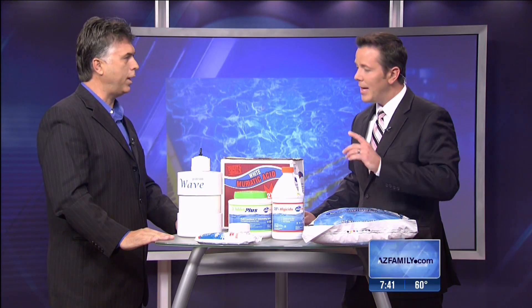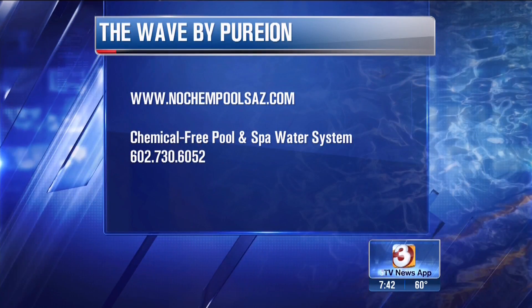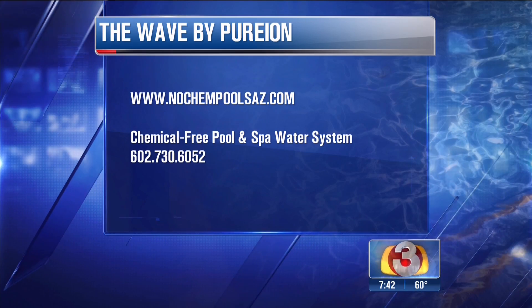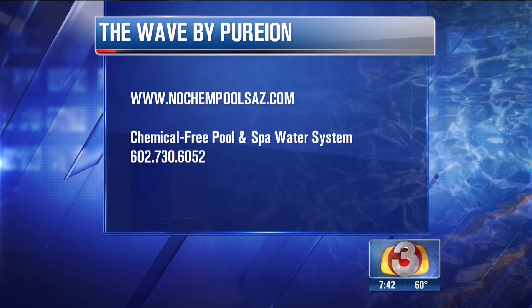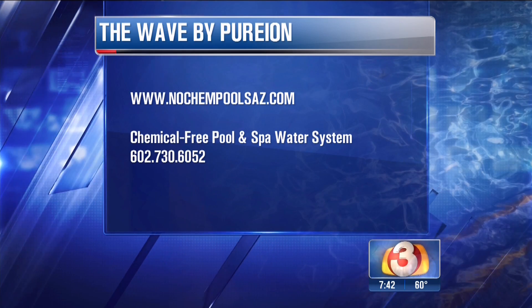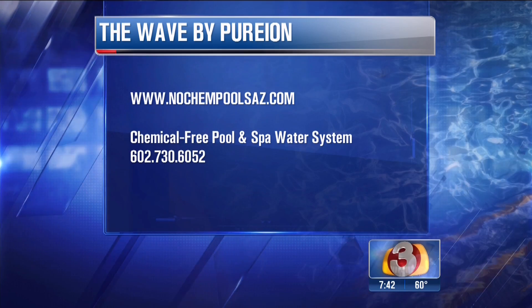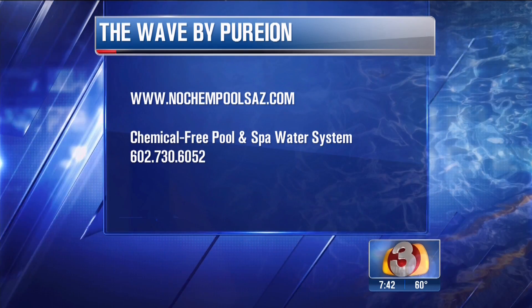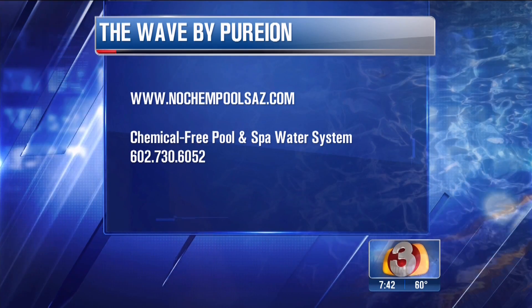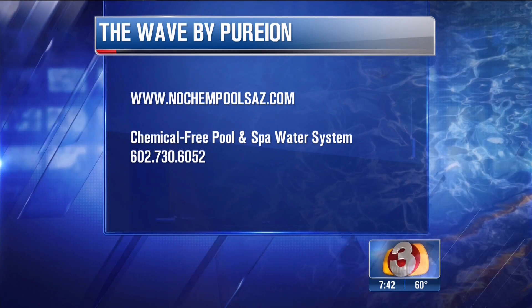You can go to nochempoolsaz.com to find out more technical information and where to purchase it. This is proven to work — we have 1,600 clients in a three-year period testing it in the harsh desert of Arizona.